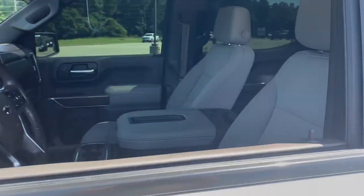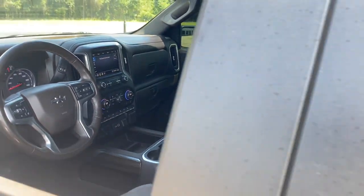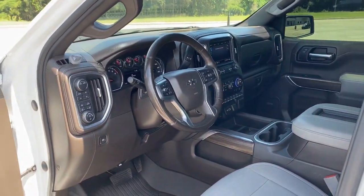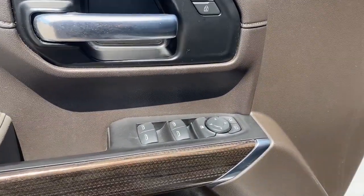Heated steering wheel, Apple CarPlay and Android Auto, lane departure warning, keyless entry, heated driver's seat, fog lamps, heated mirrors, premium sound system, bed liner, remote engine start.